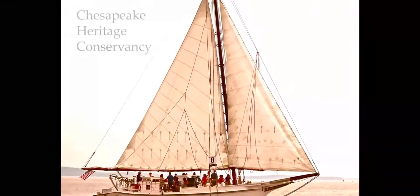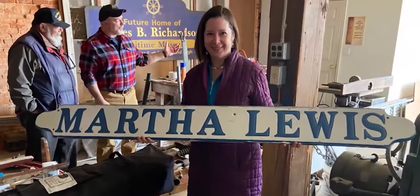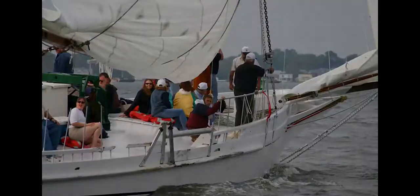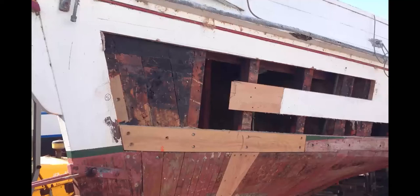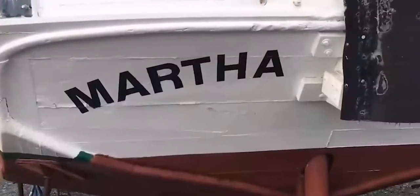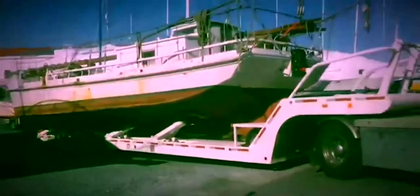We are Chesapeake Heritage Conservancy, the owners and protectors of Skipjack Martha Lewis. Since 1994, Martha has welcomed guests of all ages — school kids, families, organizations, and adventurers. But for the past seven years, Martha has been out of commission. Many have not seen her and have wondered what has become of her. But she has not been forgotten. A hearty crew of volunteers has been working hard to restore her and put her back into operation. This is the story of her restoration and her return to glory — her return to the sailing life on Chesapeake Bay.